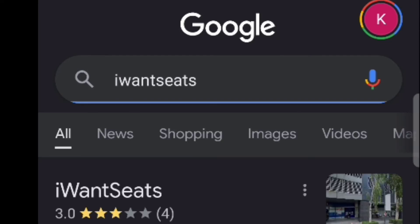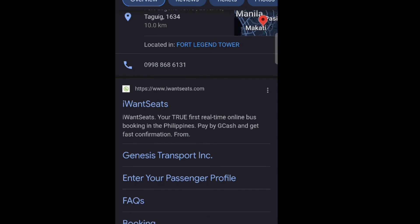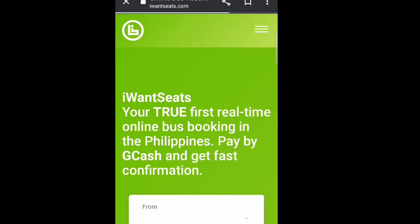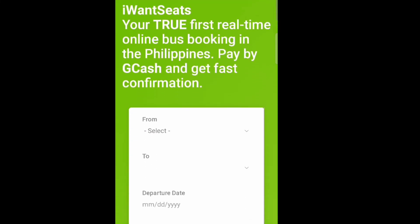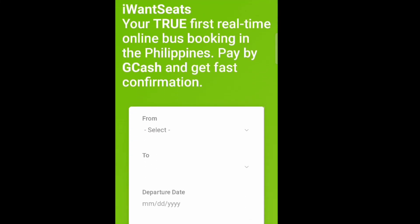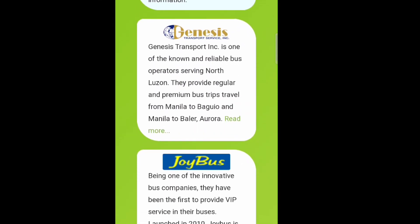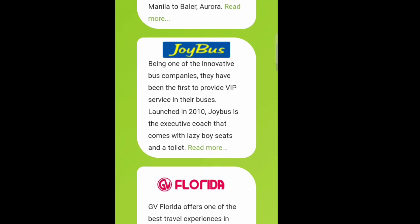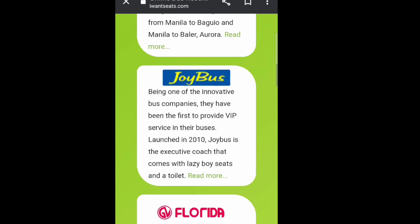Sharing with you the mode of transportation we used in going to Baguio — we booked our seats at Genesis Bus Company via iwantseats.com. You can search 'I Want Seats' in Google and make sure you click the link with the HTTPS URL, because there are a lot of phishing websites trying to get your details. So be careful, guys. Going back, here's the I Want Seats home page.